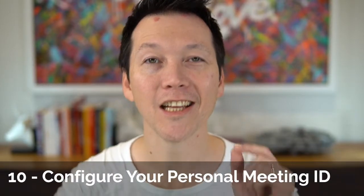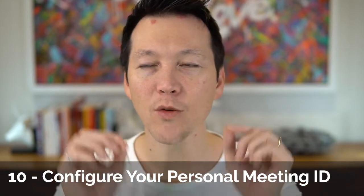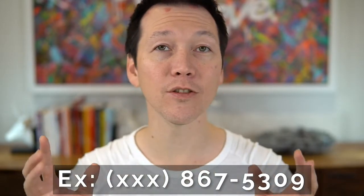Tip number ten: configure your personal meeting ID. Zoom can set you up with an individual meeting room that's always available. It's a randomly generated nine-to-eleven digit code by default, but you can change it. A clever hack: set it to your phone number. So if you ever need to quickly stand up a room, just tell people to load up Zoom and rhyme off your phone number as the meeting ID — you'll never need to worry about forgetting it.